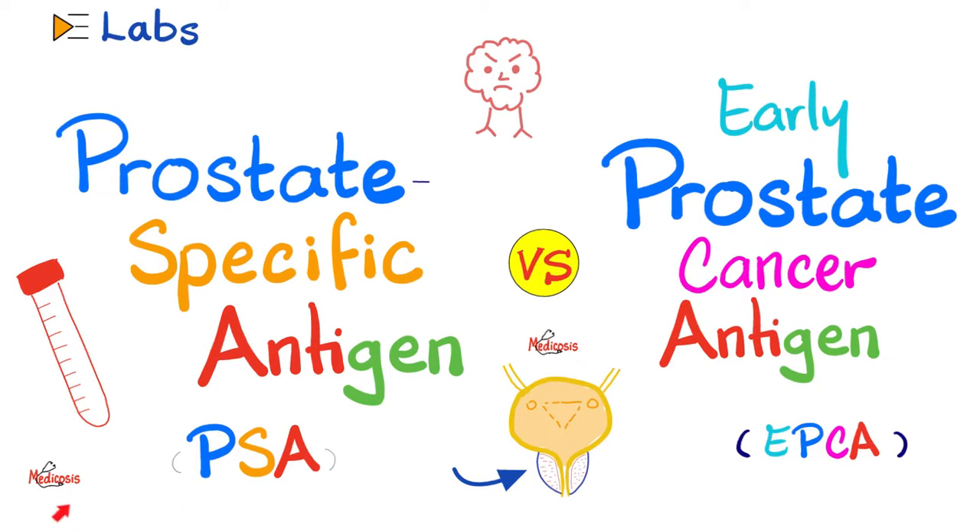Hey guys, it's Medicosis Perfectionatus, where medicine makes perfect sense. Let's continue our labs playlist. In the previous video, we talked about prostate-specific antigen, and in another video, we talked about the early prostate cancer antigen. As for today, let's compare between the two. Which one is better? Which one is more accurate? As you recall, we use both of them to try to diagnose prostate cancer, which is a very common cancer in males, especially at old age. So let's get started.